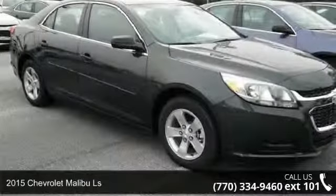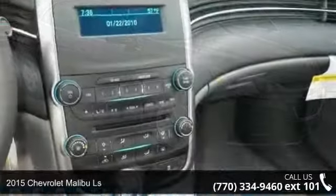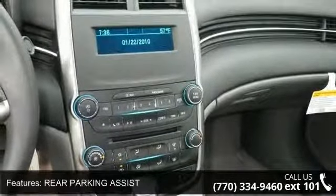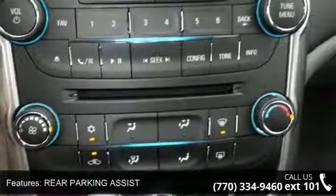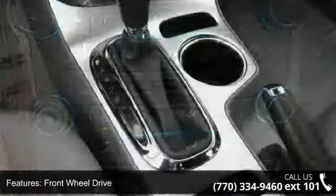Imagine yourself in this 2015 Chevrolet Malibu LS. If you are looking for an automobile with great features, look no further. This vehicle comes with a reliable 4-cylinder engine connected to a smooth shifting automatic transmission.